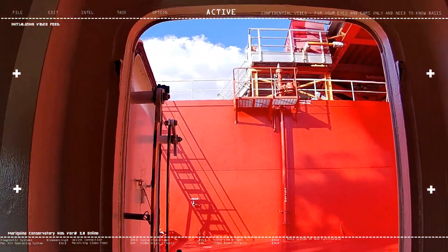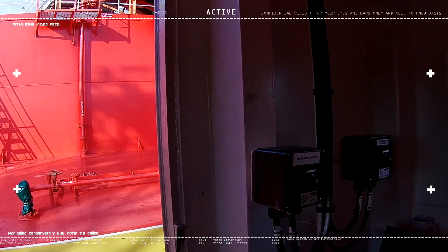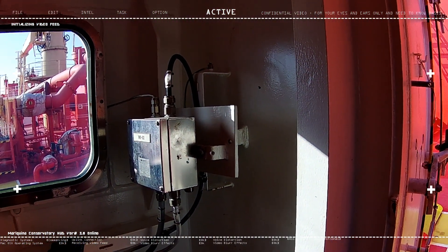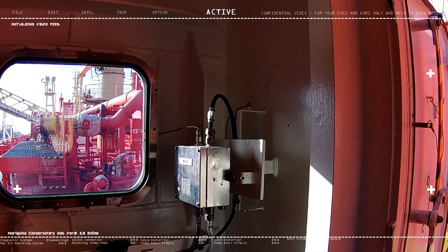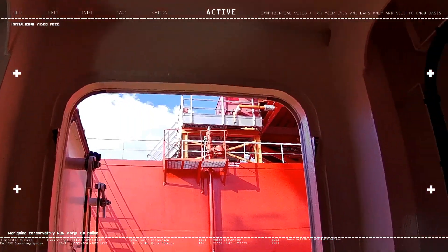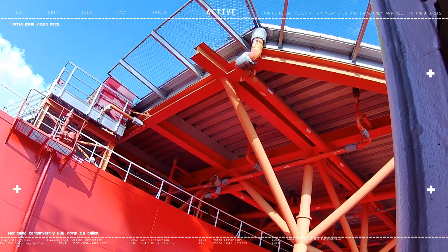This is a unique structure found on an ice-class vessel — specifically on shuttle tankers. It's a unique structure, as you can see. And up above me, you can see the heli deck.